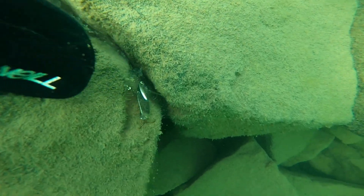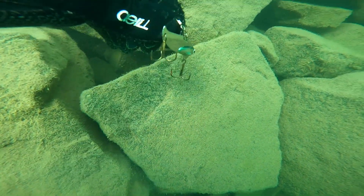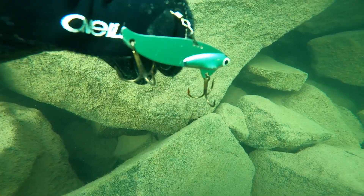This was a really interesting lure to find. I don't think I've ever seen a lure like this before. Comment below if you use this lure, or you know what it's used to catch.